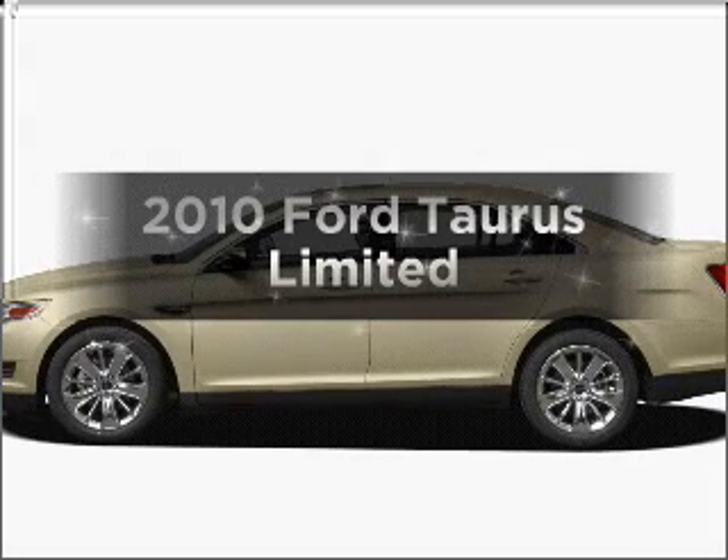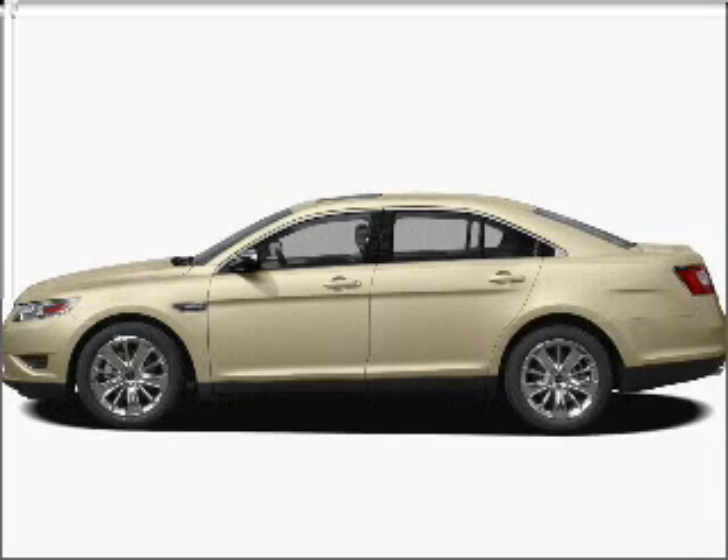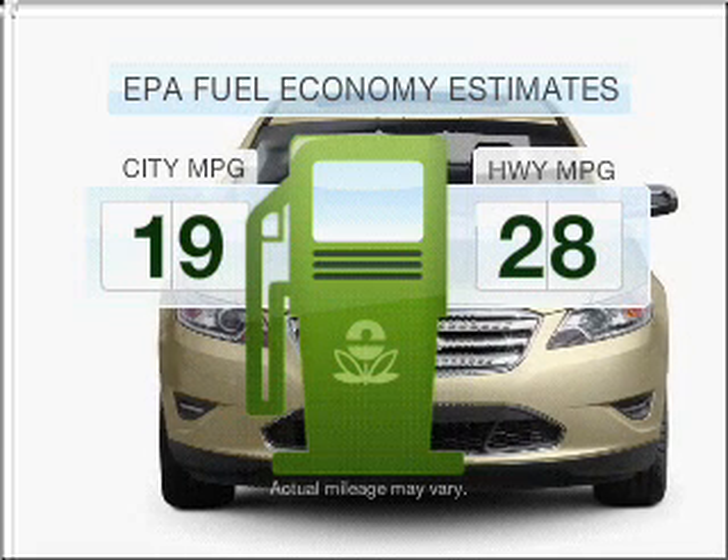Presenting the 2010 Ford Taurus. Find everything you want in a ride under one roof with this vehicle. Save your money and make fewer trips to the gas station to fill your gas tank when driving this fuel-efficient vehicle.